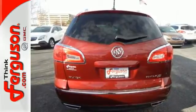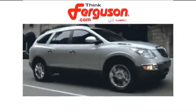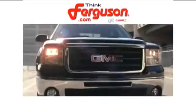This Enclave is smart and sexy. Take it home today. The deals won't get any better than they are every day at Ferguson Buick GMC.